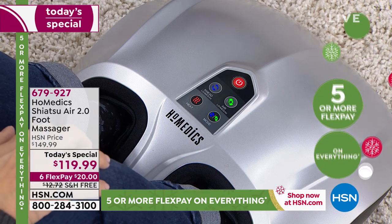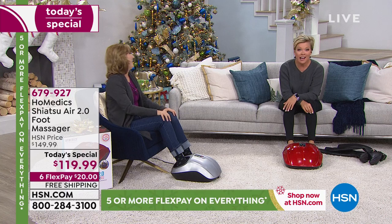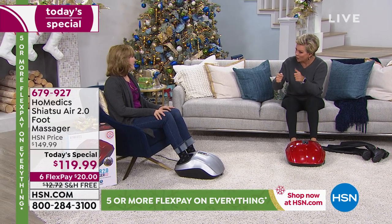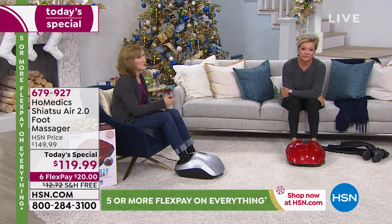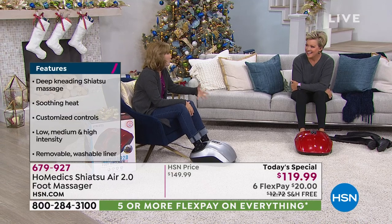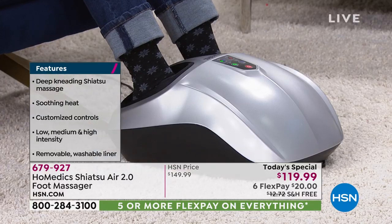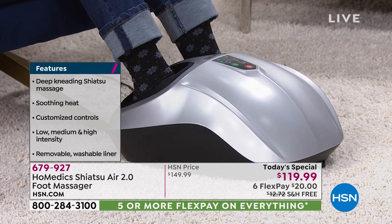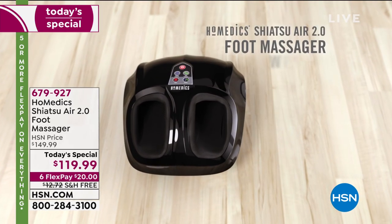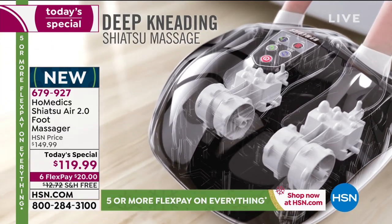Foot massage is one of my all-time favorite things. I used to pay my son $20 to massage my feet for 15 minutes after work. What's the first thing you do when you come home? You take off your shoes and rub your feet. How nice would it be to sit down right in your comfy chair. I have a little arthritis — my husband used to ask me to massage his feet and I'd have to say my hands hurt. We all have good intentions.